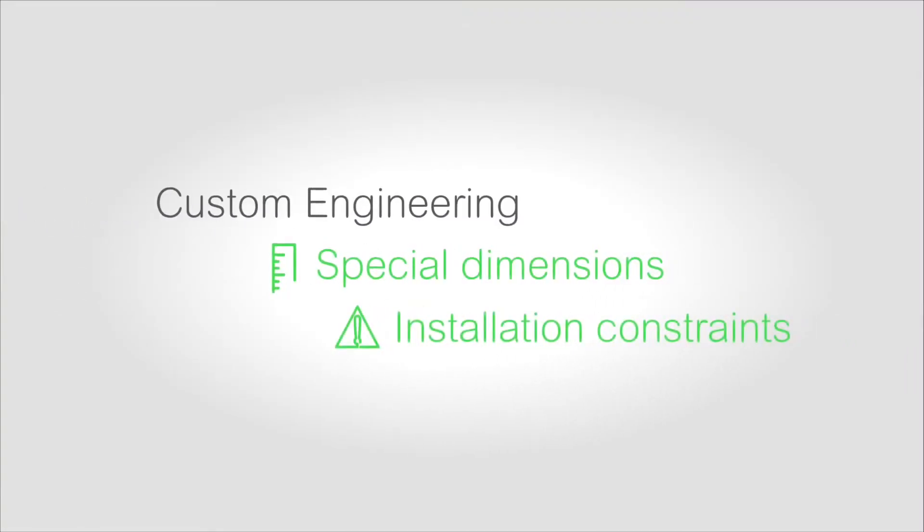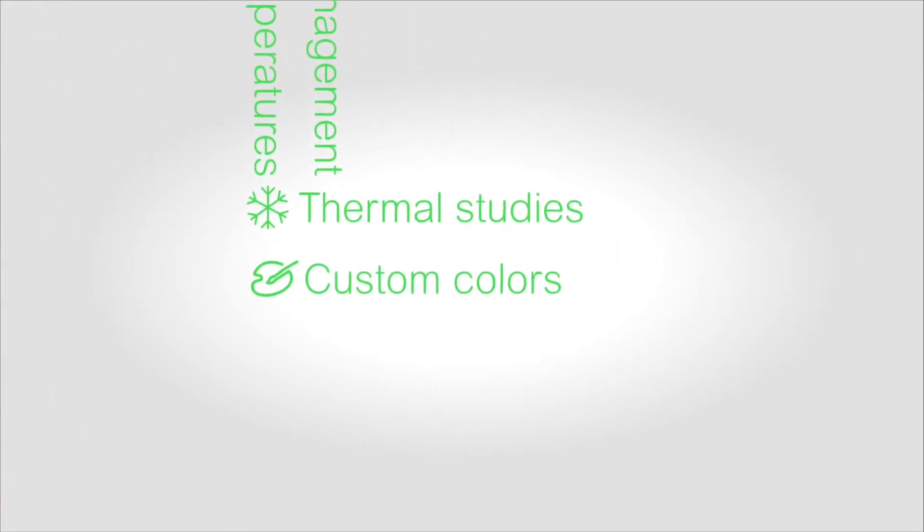Do you have demanding specifications, integration challenges, budget constraints or supply chain needs? Use personalized services from our team of experts to get a co-engineered, optimized solution.